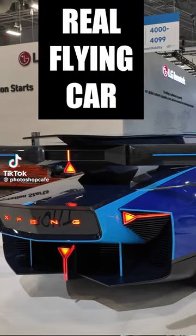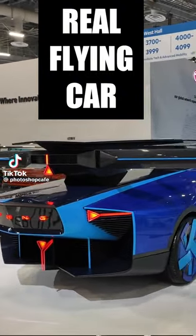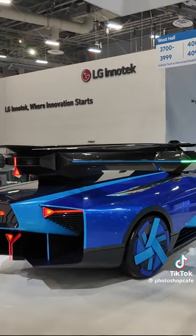What do we have here? It looks like a flying car. Yes, it's our flying car from China — Guangdong, Huytian.